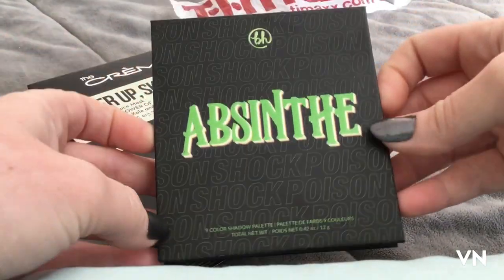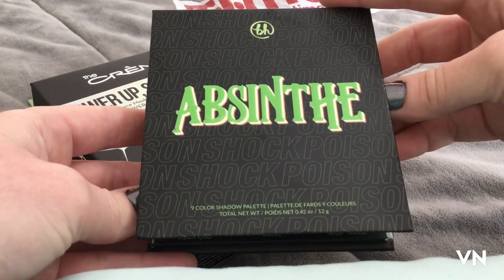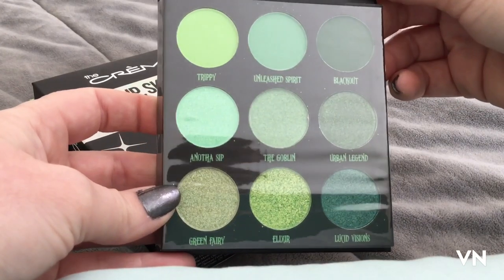I was actually really excited to find this. I did mention this in one of my previous videos when I was talking about how I own too many green eyeshadows — but can a person really own too many green eyeshadows?